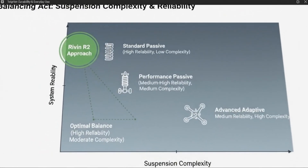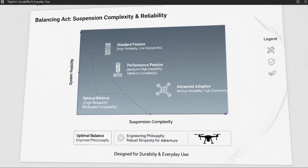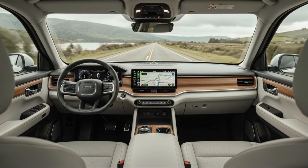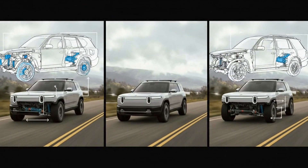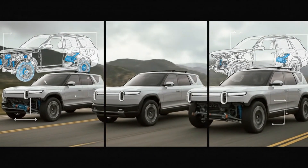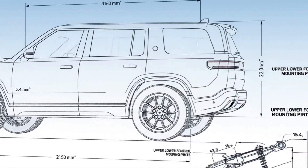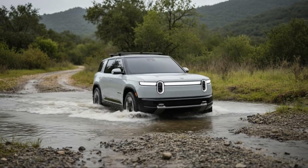Rivian didn't just drop in a basic strut and call it a day. The front suspension is paired with adaptive dampers that adjust in real time based on road conditions and driving inputs, meaning the vehicle can remain compliant and comfortable over rough pavement while still feeling controlled and confident at highway speeds. The steering response may not satisfy someone chasing sports car precision, but that was never the goal. The goal was balance, daily comfort, durability, and predictable behavior in a wide range of environments.